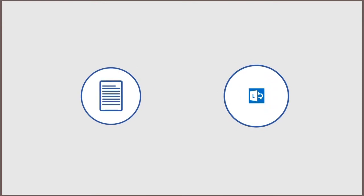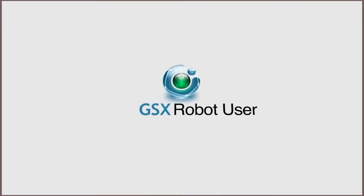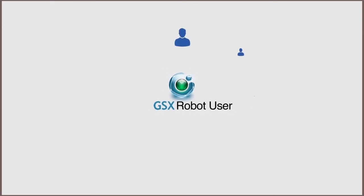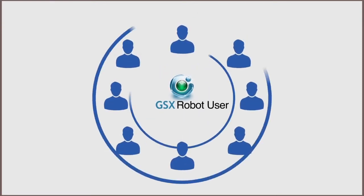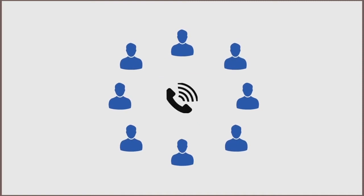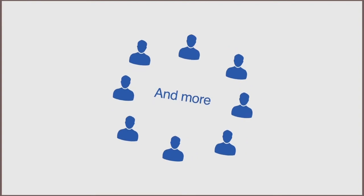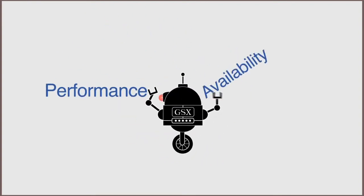Because we know that your users need to communicate effectively, the GSX Robot User acts as your go-to resource, simulating the day-to-day activities with authentication, audio call, video call, chat with colleagues, and more. With this performance and availability information in hand,